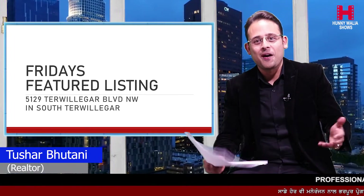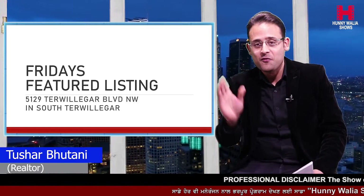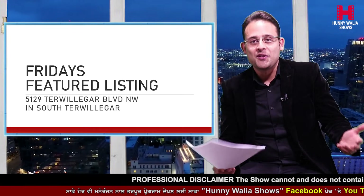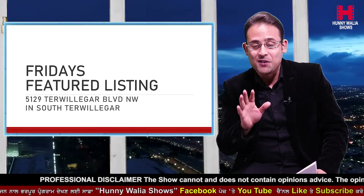Hello everyone, this is Tushar Bhutani with Remax Excellence. Welcome back to our weekly feature listing show where we come live to you every Friday at 7 p.m. on Honeywalia Shows, and we uncover one of our feature listings. This week we are bringing you something unique, something really different.